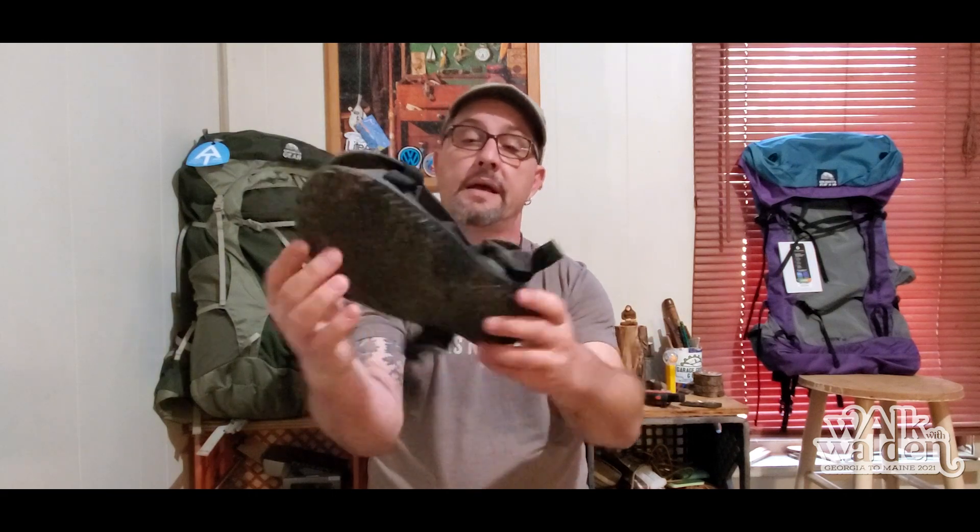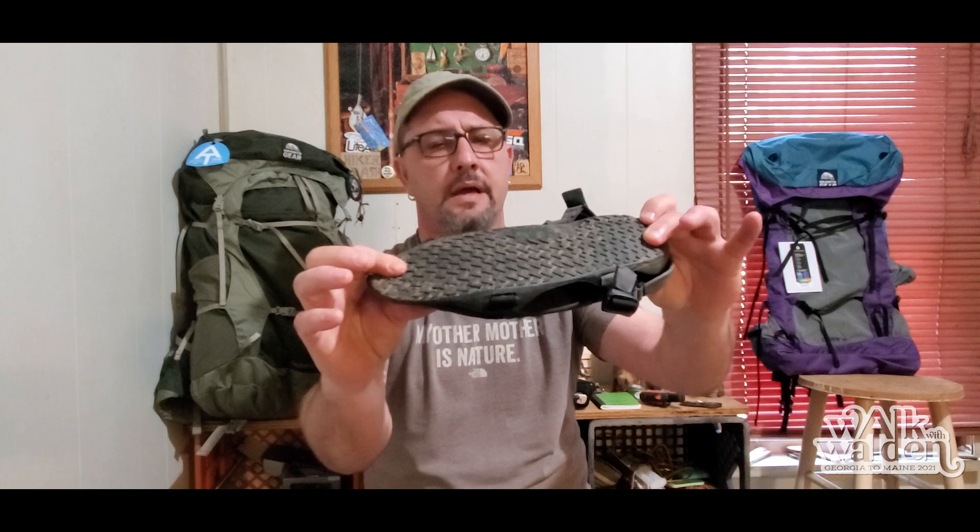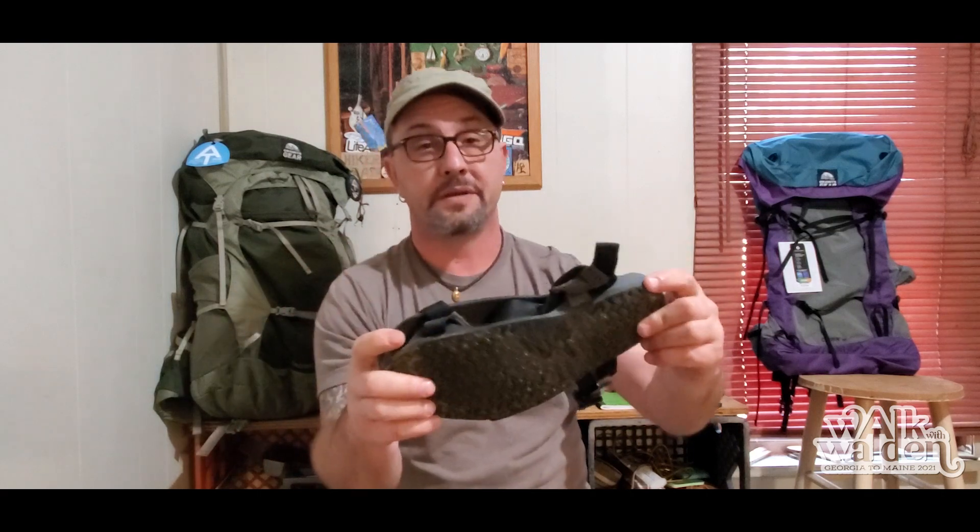For camp shoes, water crossings, or the shower, I carry the Xero Z-Trail sandal — super simple sandal, non-sponsored. I actually prefer sandal hiking but just not on the Appalachian Trail; it's got a lot of rocks and I'd break a toe. So these are strictly my camp shoes.